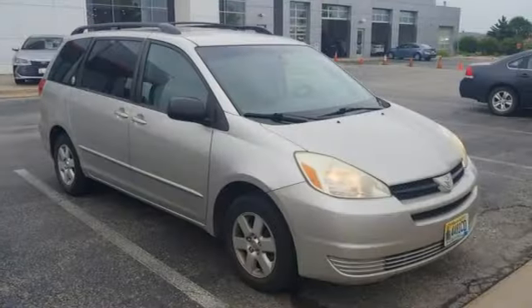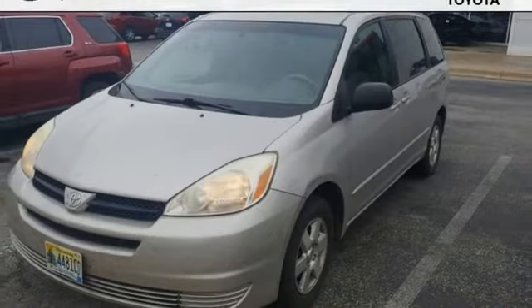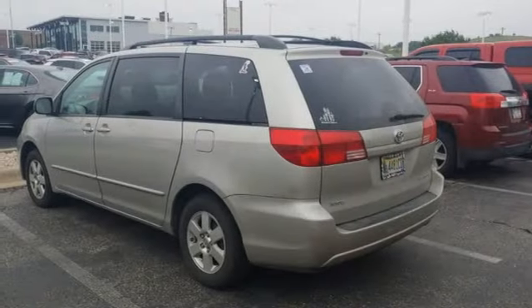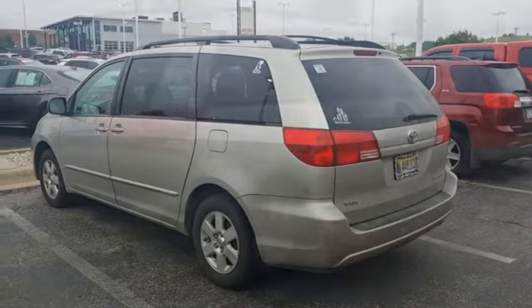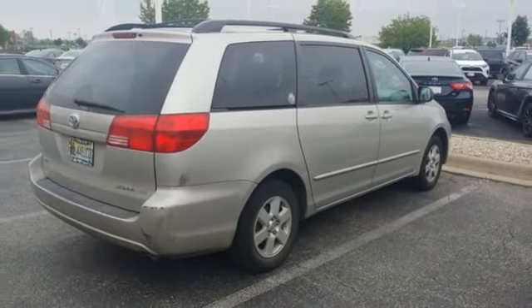It also comes with comfortable seating for 7, 148.9 cubic feet of maximum cargo space, front and rear air conditioning, and more. With a long list of safety features, legendary Toyota quality, and numerous features, this Sienna is an outstanding value.